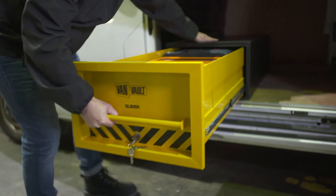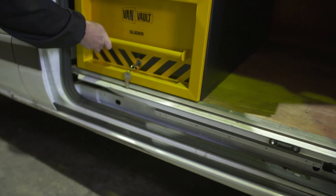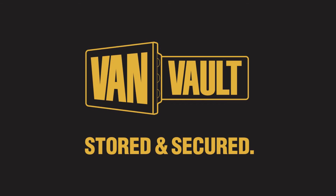And to make your working day easier, the slider has loads of room to store your kit inside. Thieves will always want to get into your van, but the VanVault slider means they leave empty handed. Load it, lock it and get on with the job at hand. VanVault, stored and secured.